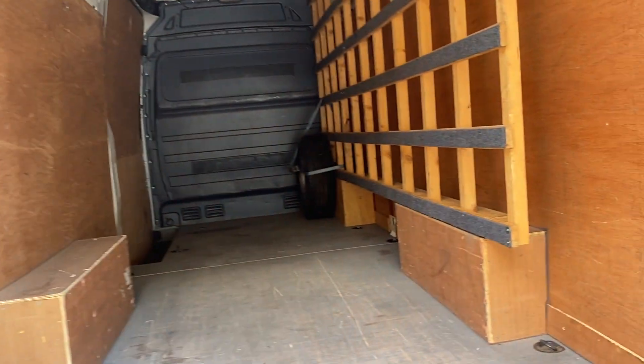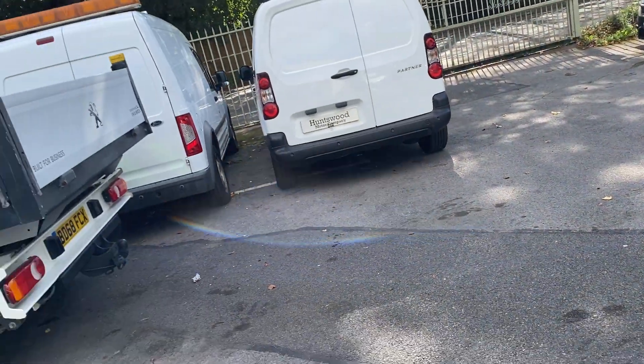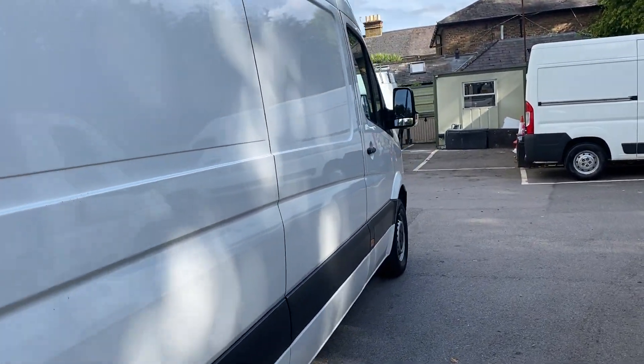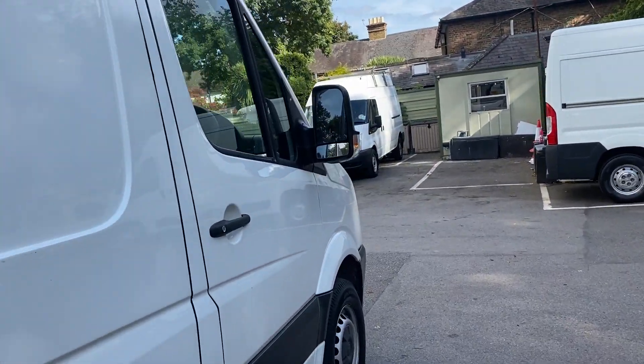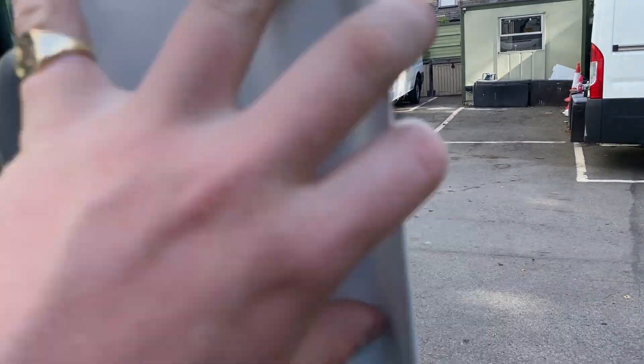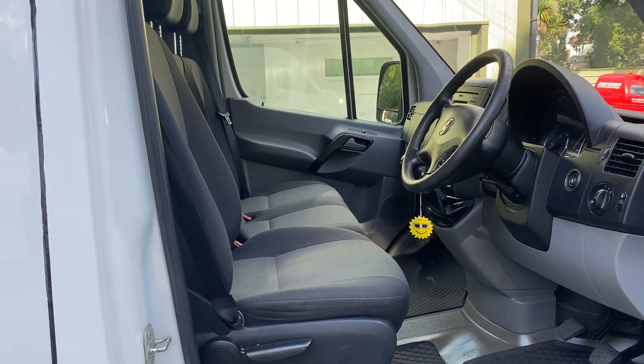All the central locking works fine. There are two keys. The vehicle is plus VAT as it has come direct from the company. It is Euro 5 as well, so this vehicle can't travel into London — well, it can, but you have to pay the charge.